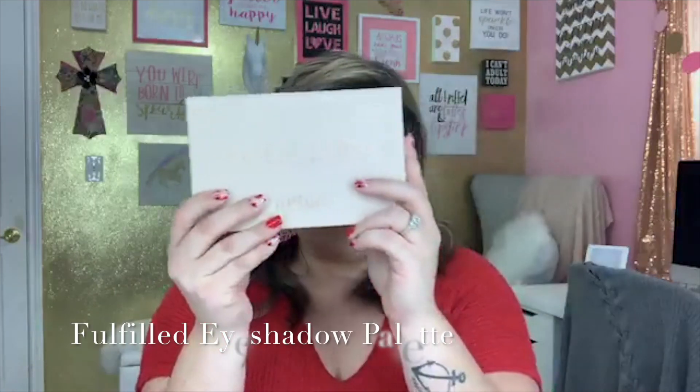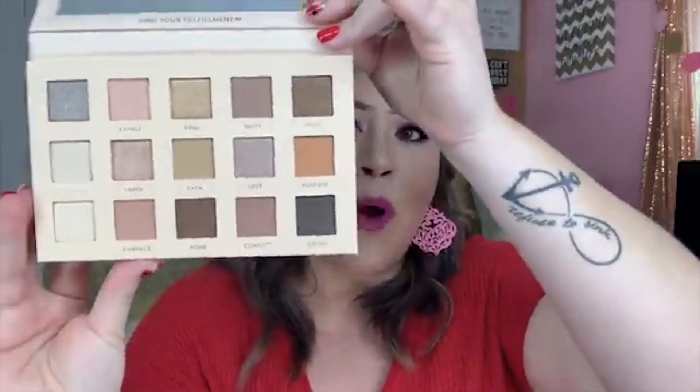My favorite thing in the Sweetheart Kit — other than the chocolate bar, which you do get because you've got to have chocolate in a sweetheart kit — is the Fulfilled Palette. This palette is one of the hottest sellers and just this palette alone is $89. So if you're paying $80 for the kit and getting the palette, the Mist Lash, the mini adhesive, Tulips for Tiffany, Floral for Phoebe, and the Orchid lip, it's over $200 worth of products.